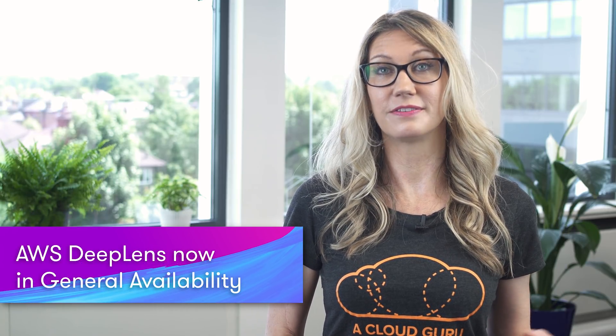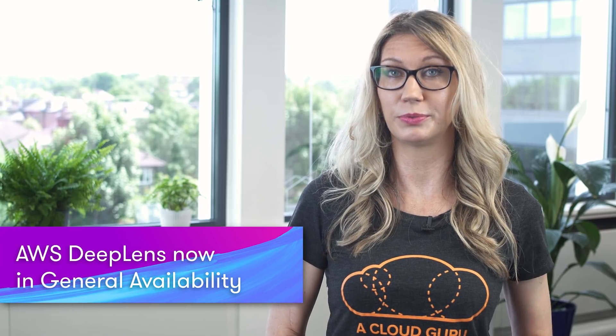AWS DeepLens is now in general availability. DeepLens is a video camera that is also capable of running deep learning models. Deep learning is a machine learning technique that uses neural networks to learn and make predictions. DeepLens fully integrates with Amazon SageMaker, a platform that enables developers to quickly build and deploy machine learning models. It can be used to build facial recognition entry systems and object recognition systems. Right now it's only shipping to the US, but additional destinations are expected soon.